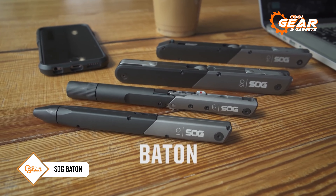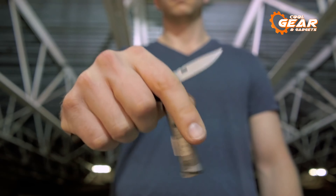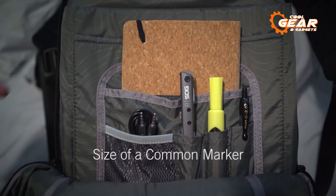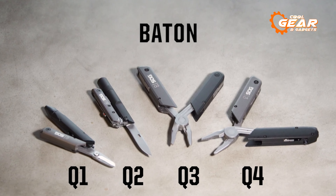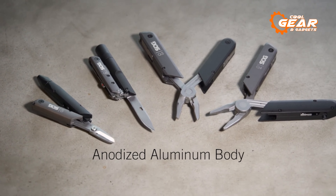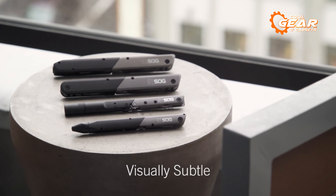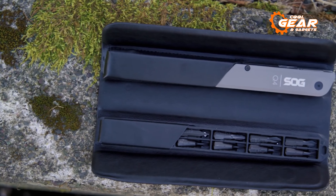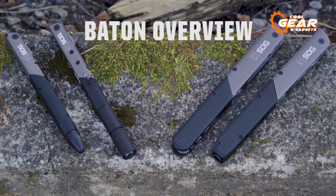The evolution of the multi-tool concept is making strides in both advanced functionality and compactness, exemplified by the SOG BATA. This sleek, baton-sized multi-tool is designed for seamless portability, ready to accompany you wherever you go. The SOG BATA comes in four distinct variants, each equipped with different primary tools such as scissors, a knife, pliers, and cutters. Featuring an anodized aluminum body, this multi-tool exudes a sleek appearance while demonstrating rugged durability. Its smooth pivot mechanism, firm grip, and reliable locking system ensure maximum safety while in use. Whether you choose an individual baton or opt for the complete set, the choice is yours.